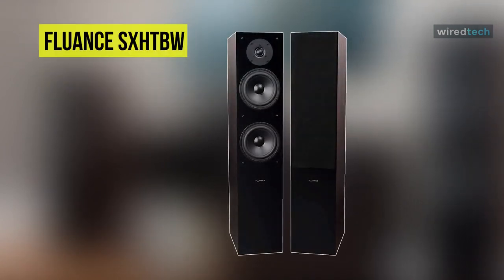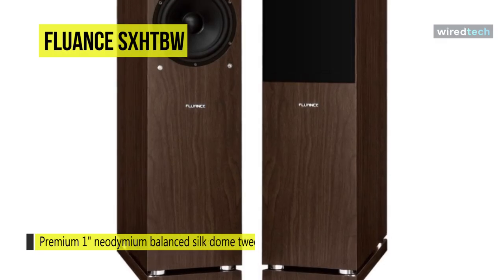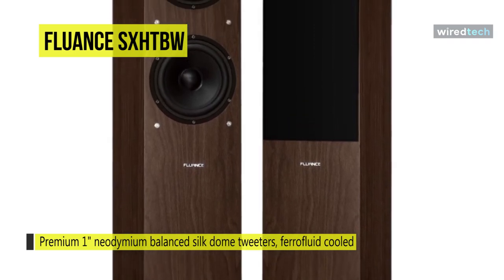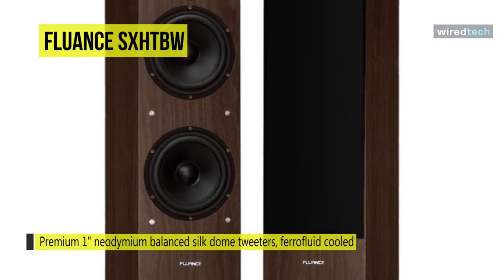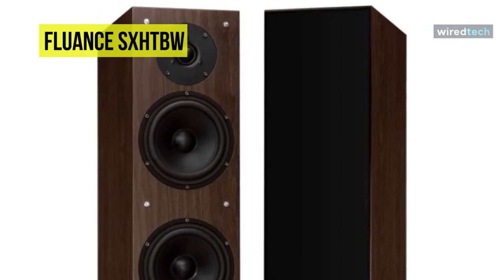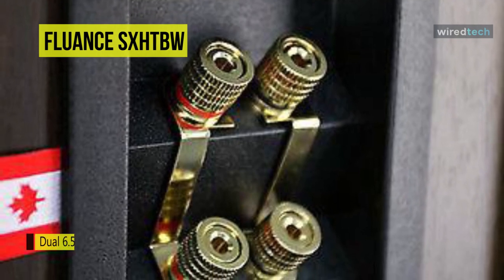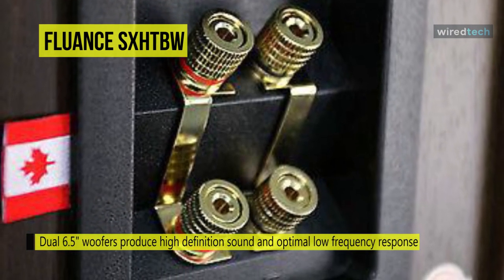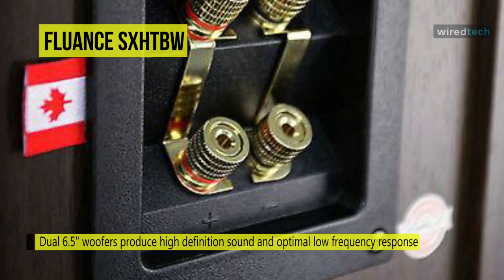Last on our list is the Fluance SX-HTB. This Fluance SX-HTB surround sound home theater system delivers radiant and engaging performances with a skillfully matched five-speaker surround sound system. Every speaker provides superior performance at every volume level with outstanding precision, and its clarity allows you to soak up all the dramatic impact your music and movies can deliver. Its system articulates rich vocals delivered from the mid-range drivers and reproduces fine details with sonic accuracy.